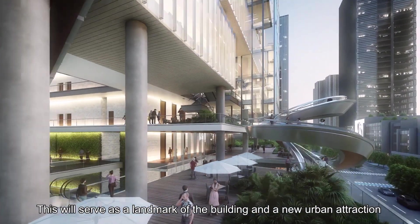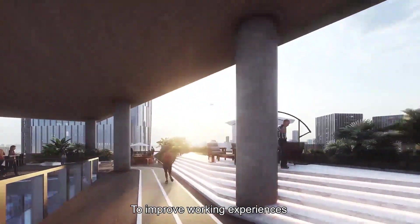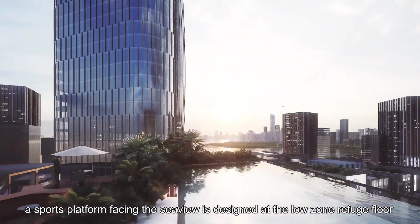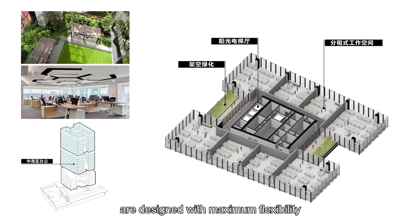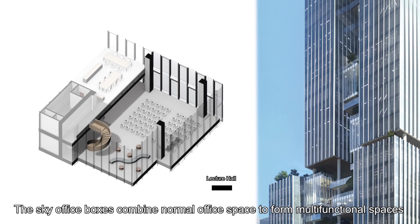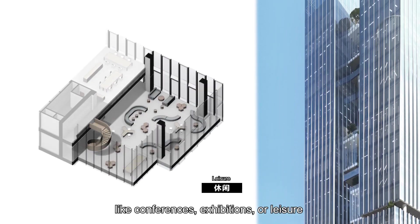This will serve as a landmark of the building and a new urban attraction. To improve working experiences, a sports platform facing the sea view is designed at the low-zone refuge floor. While higher office spaces with the best views are designed with maximum flexibility, the sky office boxes combine normal office space to form multifunctional spaces like conference, exhibition or leisure.